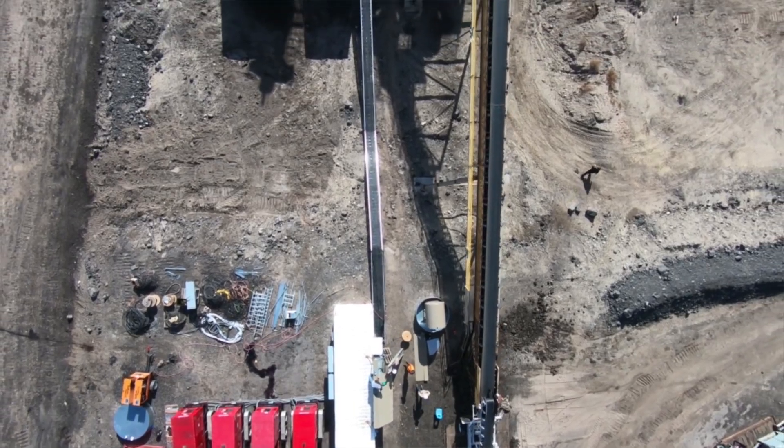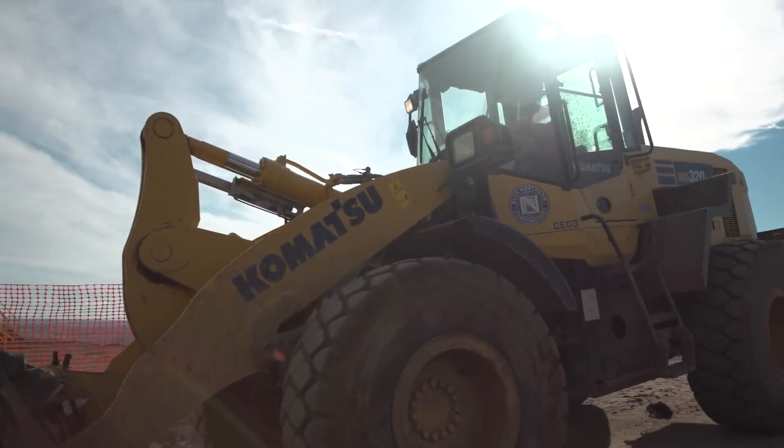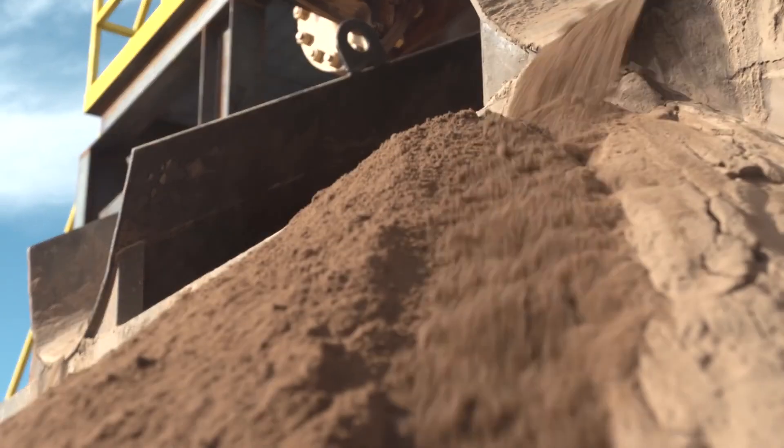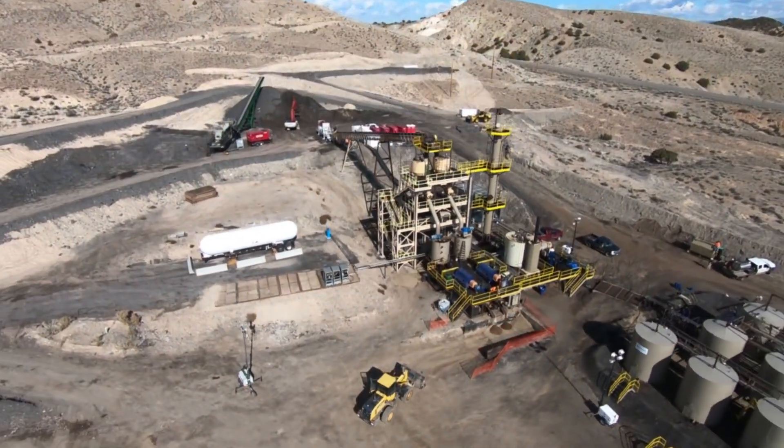We've made remarkable progress. This facility was producing 250 barrels a day at the pilot plant. It was moved here and expanded to 1,000 barrels a day.